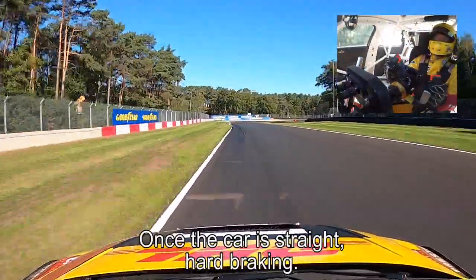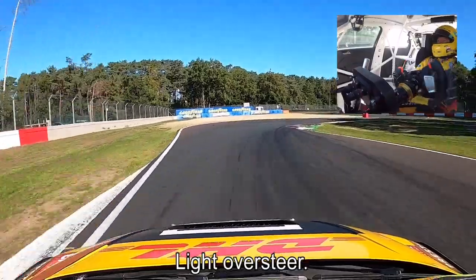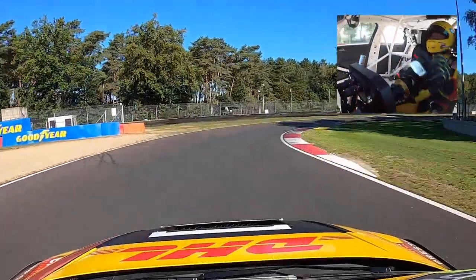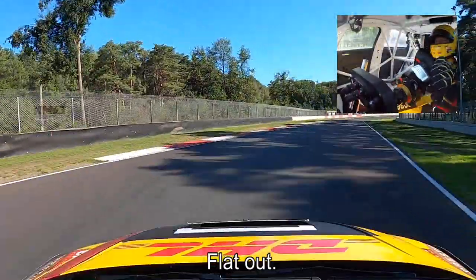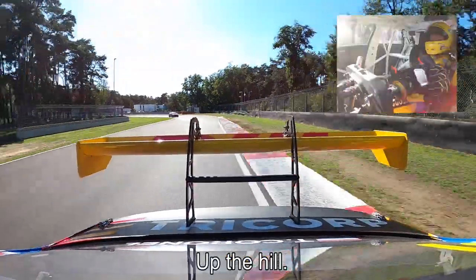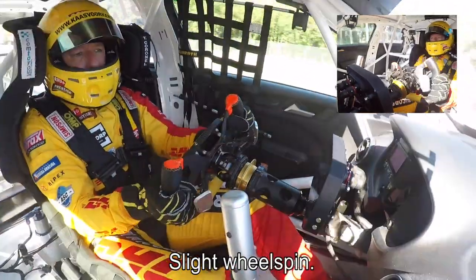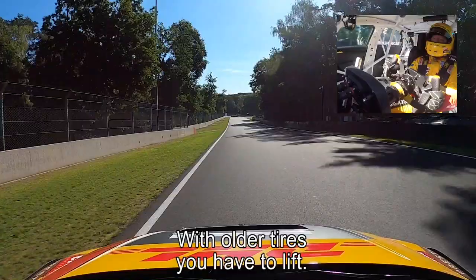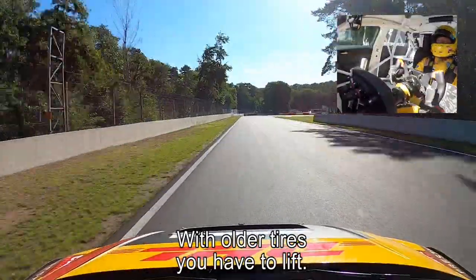Into the left-hander, once the car is straight, hard braking — light oversteer under the steering. It's the tire pack and flat out into the long right-hander up the hill. Slight wheelspin, slight understeer, just on the limit. With fresh tires it's full throttle, but with older tires you have to lift a little bit.